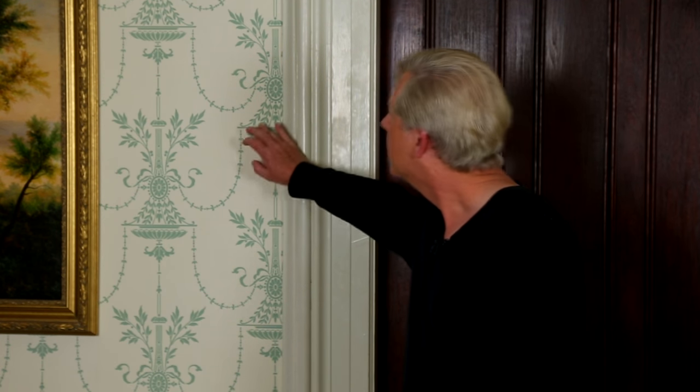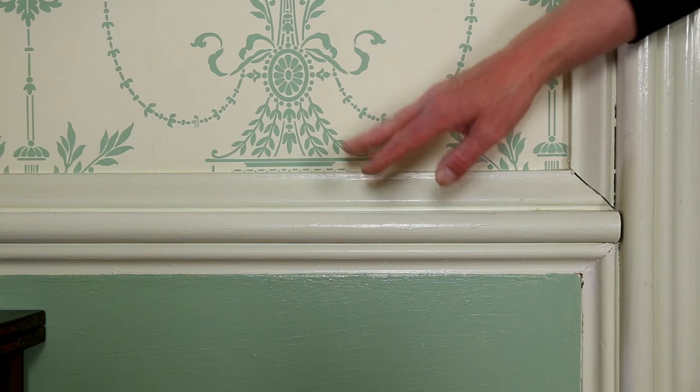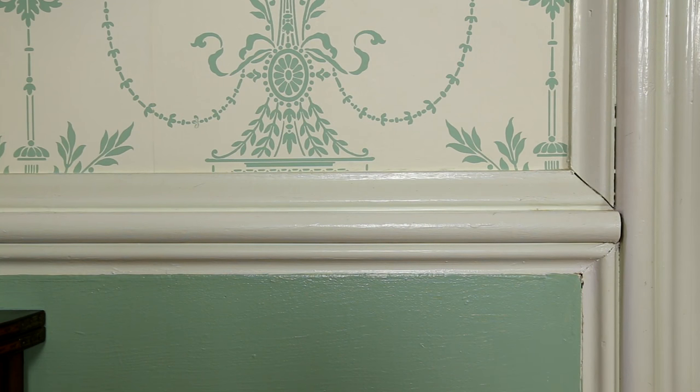The entrance hall is actually in the shape of an L. Before we go around the corner, let me point out the wallpaper. We found this reproduction 19th century wallpaper from Waterhouse Wall Hangings and the pattern is called Duxbury. Throughout the entrance hall is this very broad chair rail, and beneath the chair rail is wainscoting. I painted the wainscoting Benjamin Moore's Norway Spruce because it seems to go very well with the blue-green of the wallpaper.